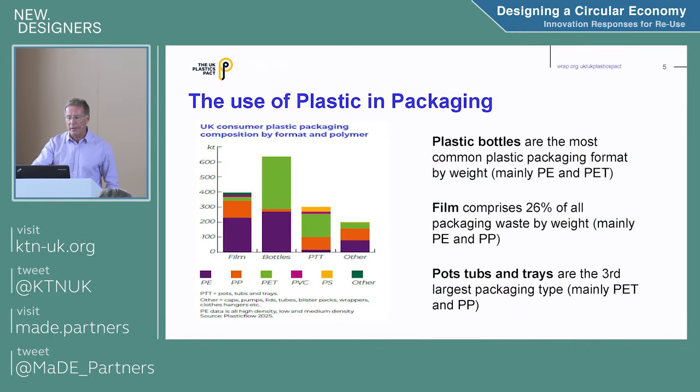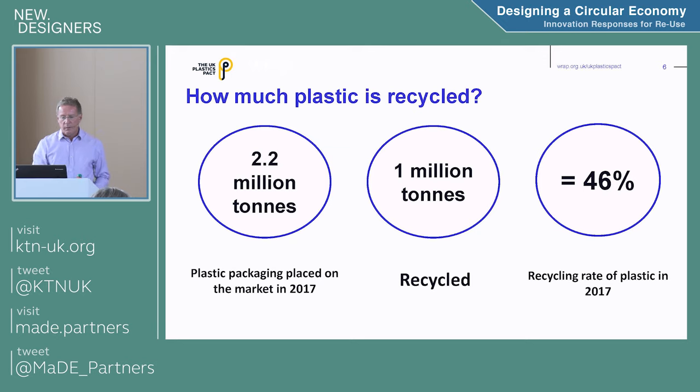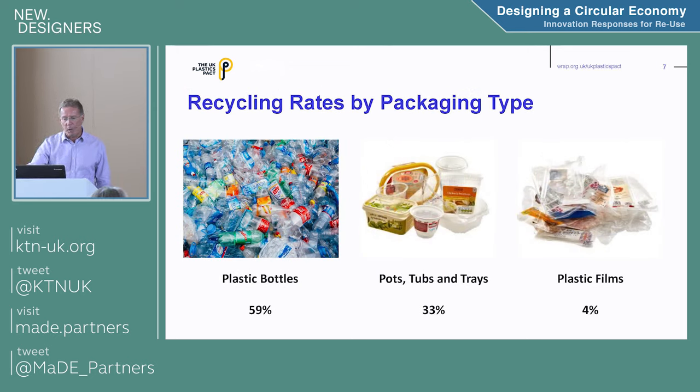Where are we seeing plastic packaging at the moment? Plastic bottles are the most common by weight — mainly PET for water bottles and HDPE for things like milk bottles. Plastic film comprises 26% of packaging by weight. Pots, tubs and trays are third, primarily PET or polypropylene. In 2017, 2.2 million tonnes of plastics packaging was placed on the UK market, of which 1 million tonnes was recycled — 46%. 59% of plastic bottles were recycled, 33% of pots, tubs and trays, but only 4% of film.